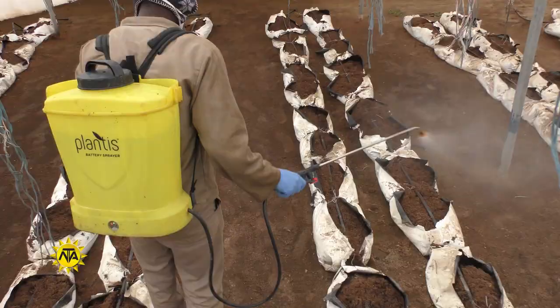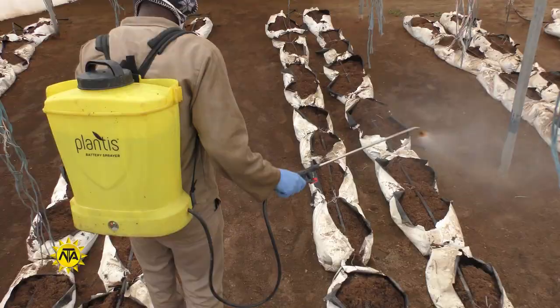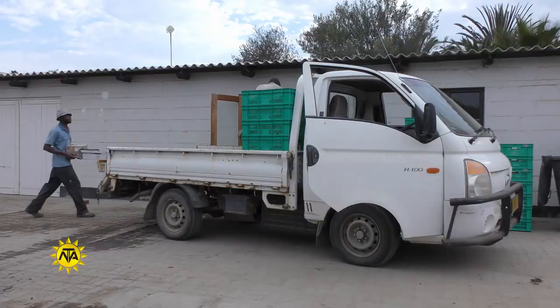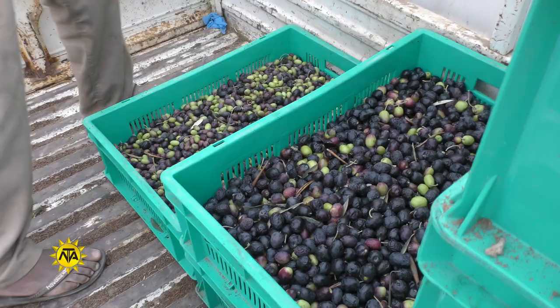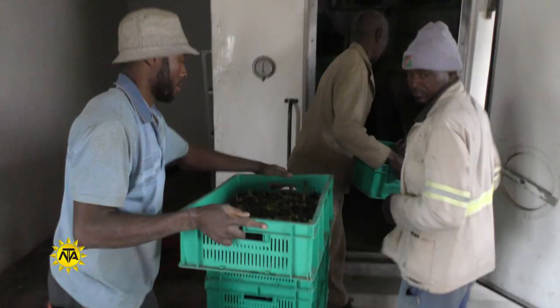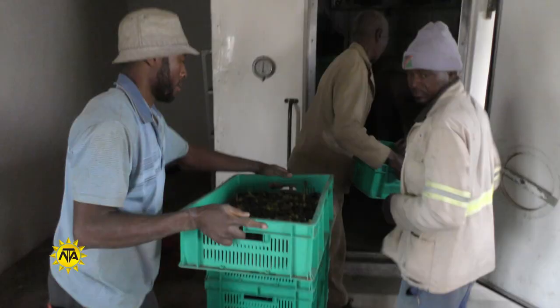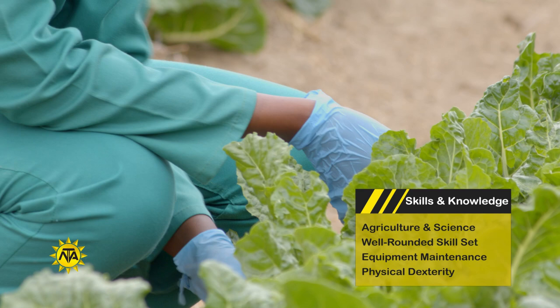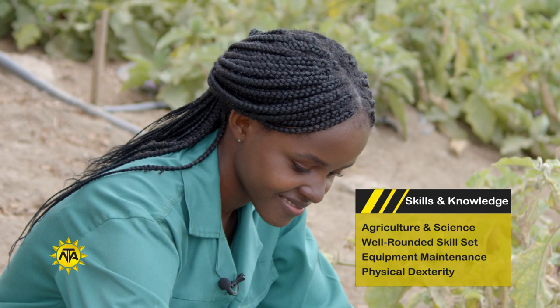Generally, technicians need to know how to maintain research, field, and chemical application equipment. They often need to be able to operate vehicles or other motorized equipment and should have knowledge of procedures used in farming and land preparation. An agricultural technician has a well-rounded skill set that includes a knowledge of farming operations, the ability to maintain industry equipment, and an awareness of various farming procedures.